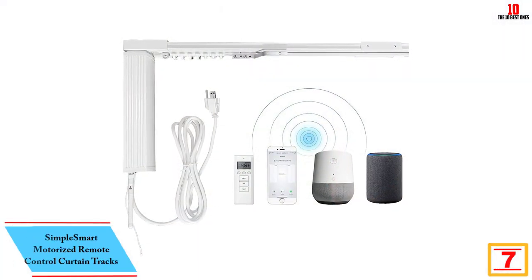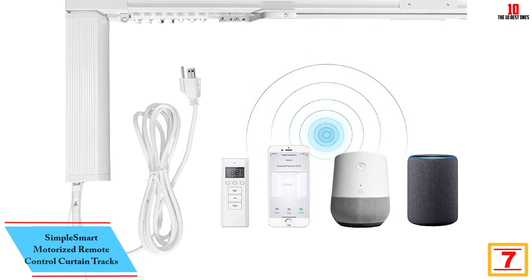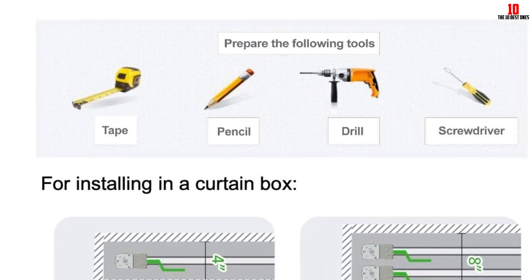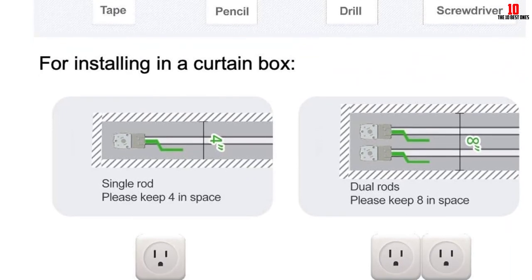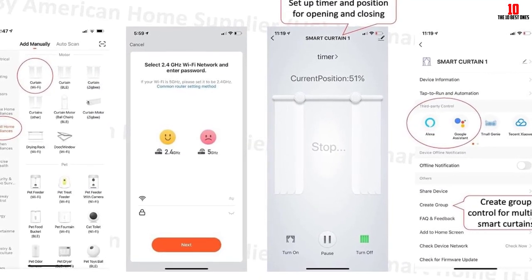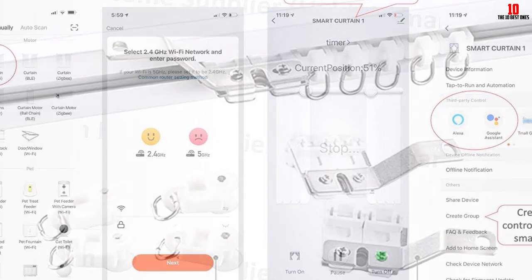At number 7, we have the Simple Smart Motorized Remote Control Curtain Tracks. We are impressed with the performance of this remote control curtain rod from Simple Smart. This product lets you configure your curtains automatically — it even remembers the position and direction you prefer for your shades, so you do not need to keep adjusting the settings each time. The material used for the rods is very sturdy, and it is also easy to customize the length as you need it. With a Wi-Fi connection, you can activate the functions with your mobile apps or Amazon Alexa.